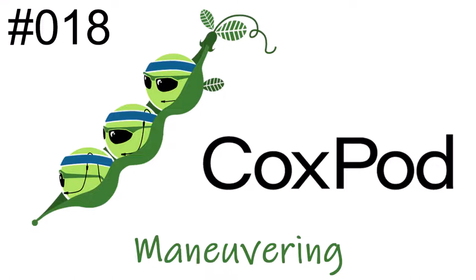Welcome to CoxPod, a podcast for coxswains. I'm Sally. I'm Anne. I'm Brianna, and we're three coxswains with over 50 years of experience in the seat. While there are many rowing resources out there, we decided to create a venue that is solely dedicated to coxswain topics. We learn from our shared experiences and want to foster a community that encourages innovation and discussion.